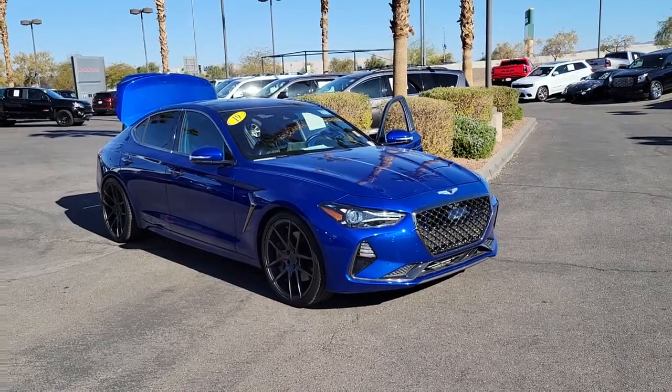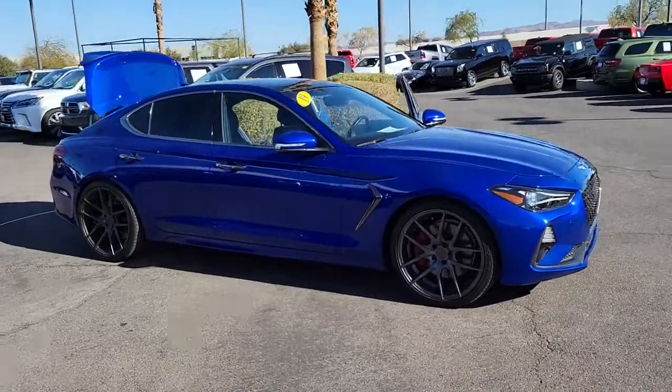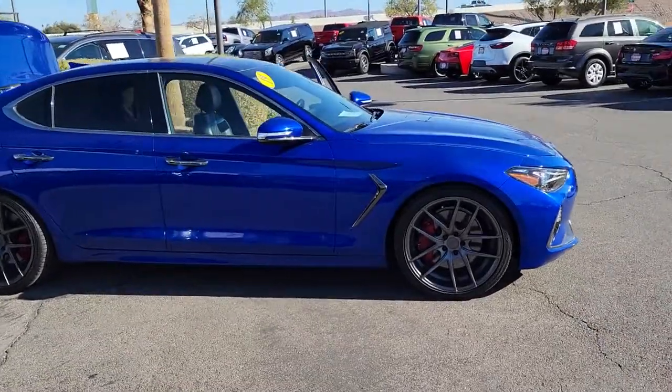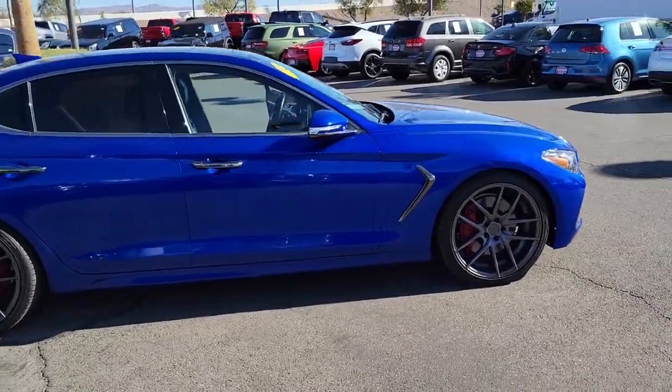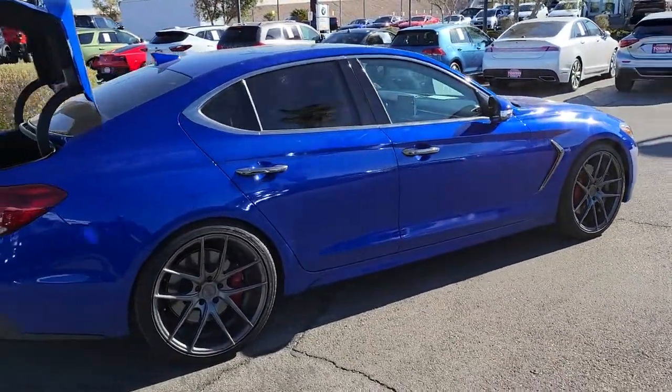You will love the features of this 2019 Genesis G70. With less than 30,000 miles on the odometer, this vehicle stands out from the rest. Set a higher standard when you take the wheel of this striking Genesis G70.